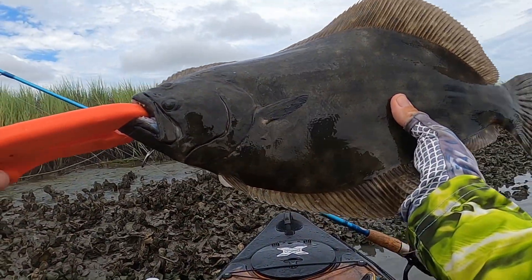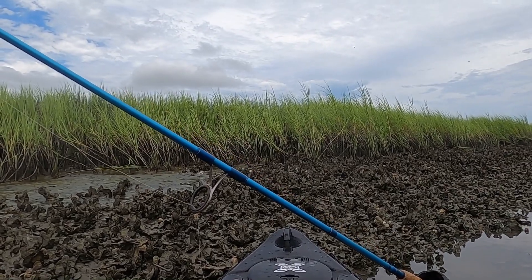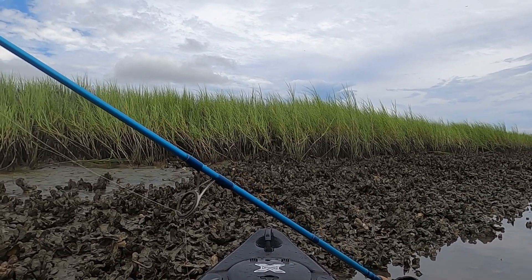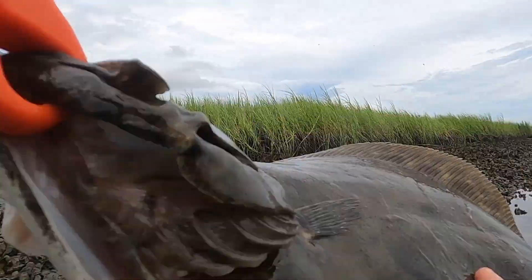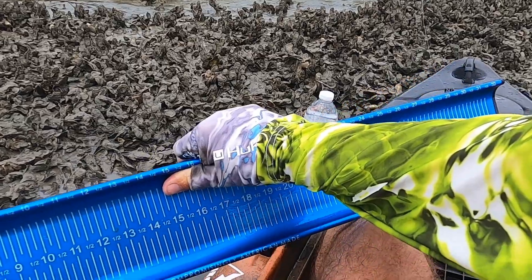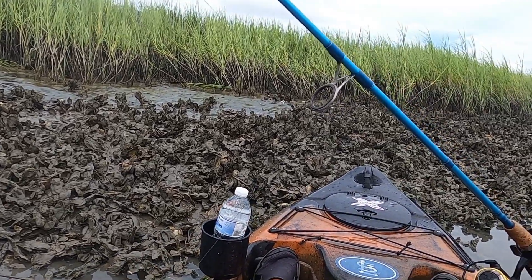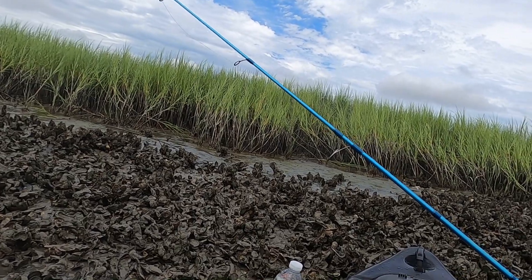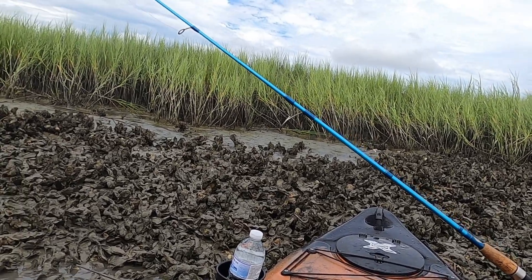Look at the size of him, guys! He is 20 and a half — 20 and a half inches. My biggest flounder of the year. I'm going to get him back into the water and let him revive for a few minutes. He's about ready to go — 20 and a half. There he goes. Wow, you guys — awesome, awesome fish. Biggest of the year. That is just absolutely sweet.